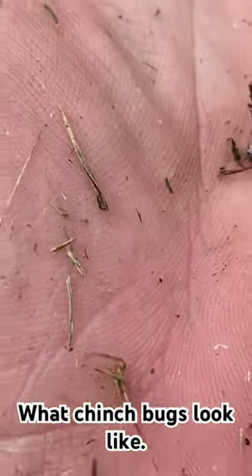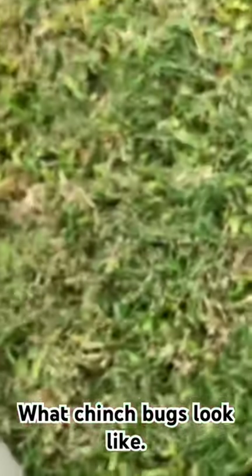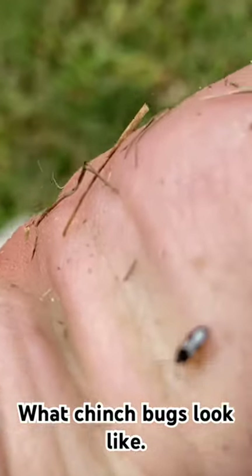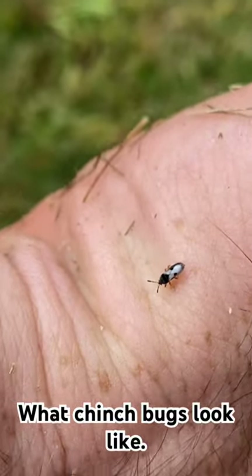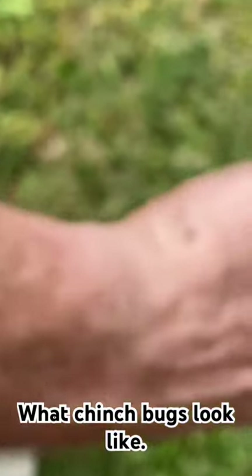I was able to find one — this is how small they are. This one has more than just a white dot on his back; there is some whiteness on there as you can see. If you just Google 'chinch bugs' and look at images, you'll see all the different ways they can look.